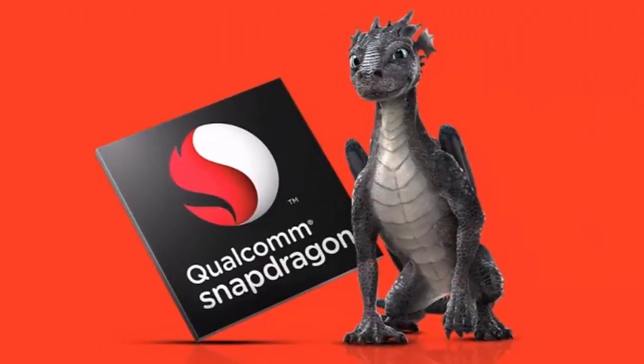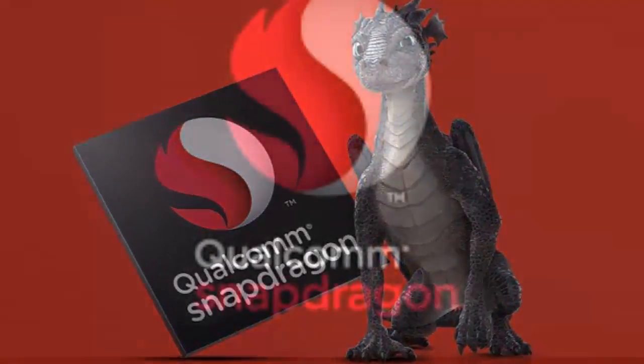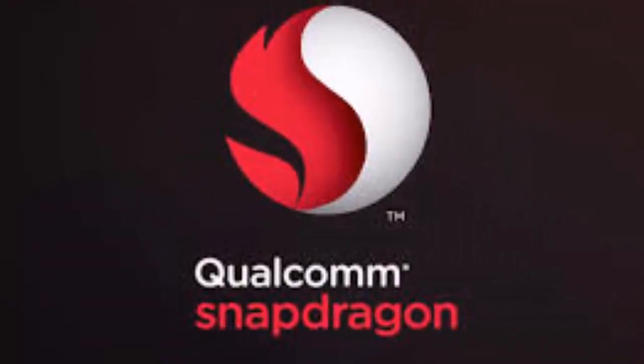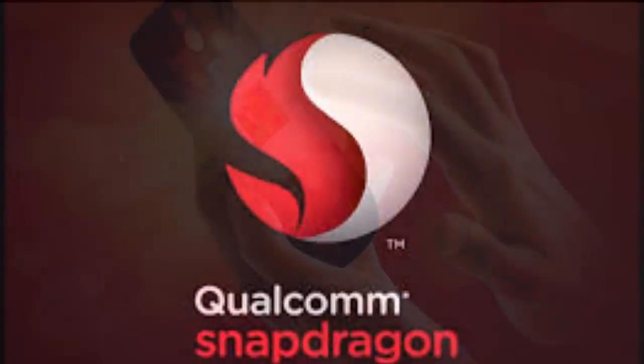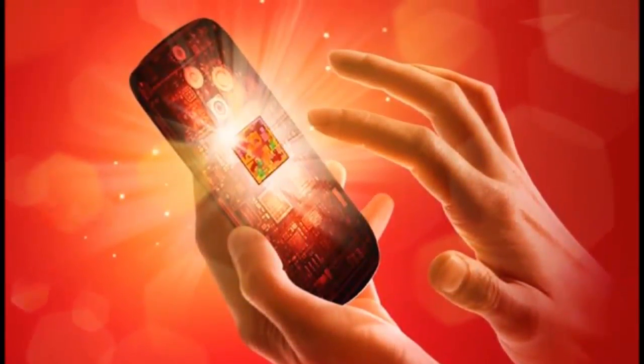Qualcomm has announced two additions to its range of mobile processors, the Snapdragon 660 and the Snapdragon 630. These will be succeeding the Snapdragon 653 and the Snapdragon 626, respectively.